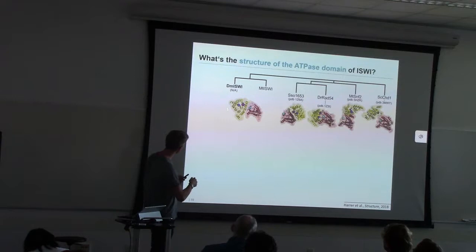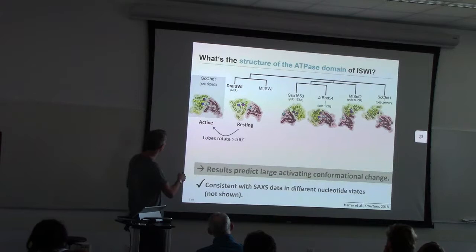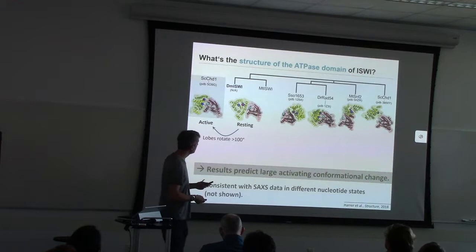In conclusion, ISPY assumes a conformation not previously crystallized, and since this is an inactive state, it needs to undergo a large conformational change in order to achieve the active state.